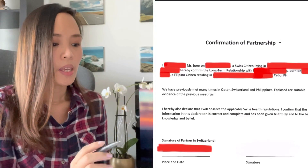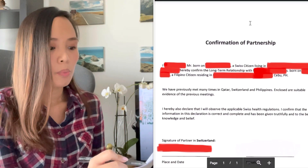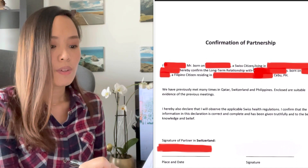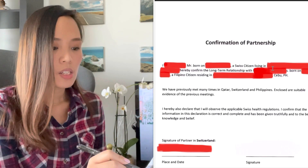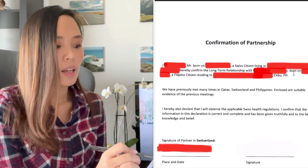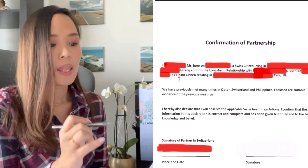On the topmost part, in the middle, we've written 'Confirmation of Partnership.' Below that: 'I, the name of your partner, born on [date of birth], a Swiss citizen, living in [complete address], hereby confirm the long-term relationship with [name of girlfriend], born on [date of birth], a Filipino citizen, residing in [complete address].' That's the first paragraph.